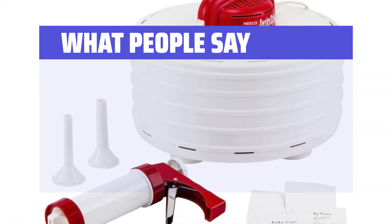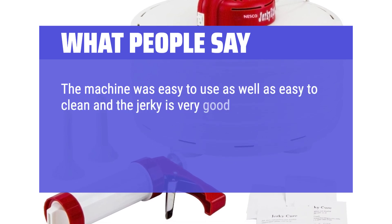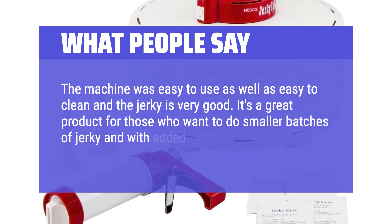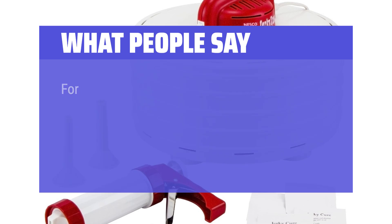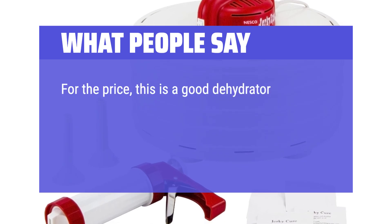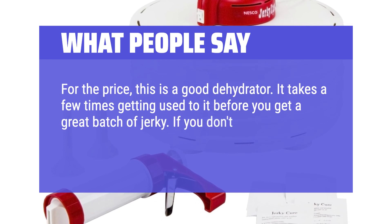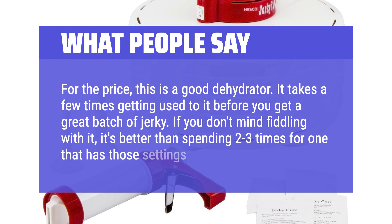What People Say: The machine was easy to use as well as easy to clean, and the jerky is very good. It's a great product for those who want to do smaller batches of jerky, and with added trays you can make bigger batches. For the price, this is a good dehydrator. It takes a few times getting used to it before you get a great batch of jerky. If you don't mind fiddling with it, it's better than spending 2-3 times more for one that has those settings.